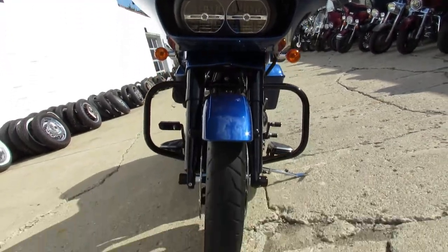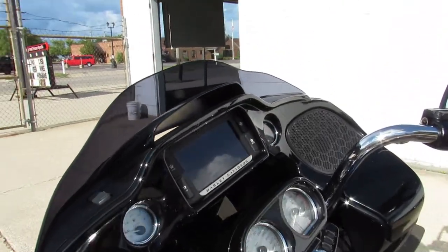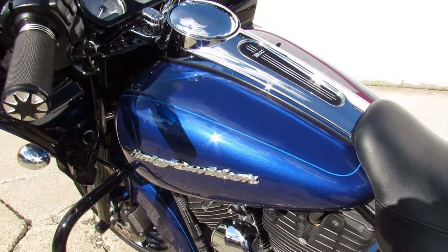Sold new for over $29,000 — you guys can own this one here for only $17,999. Great bike for the money, only 4,086 miles on it. Don't miss it.